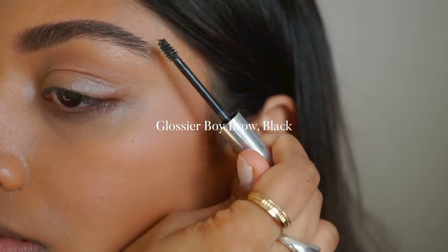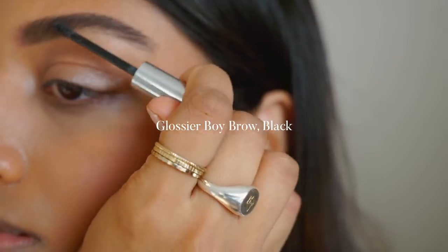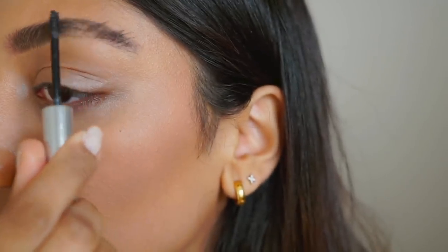To set my brows and give a bit more fullness, I'm using the Glossier Boy Brow in Black. Even if you use this on your brows without filling them in, it has such a big impact — it just really defines your eyebrows.